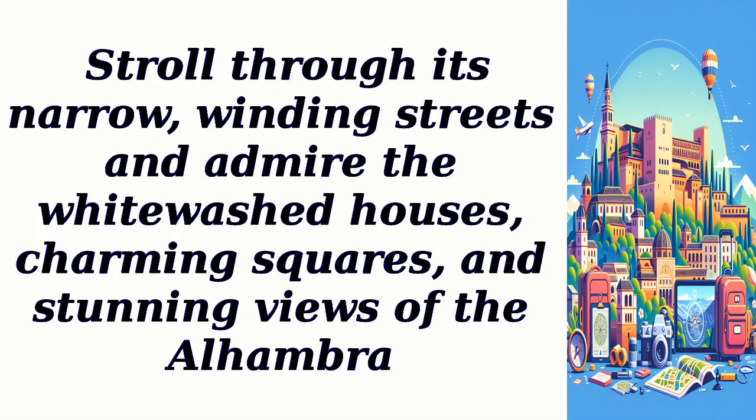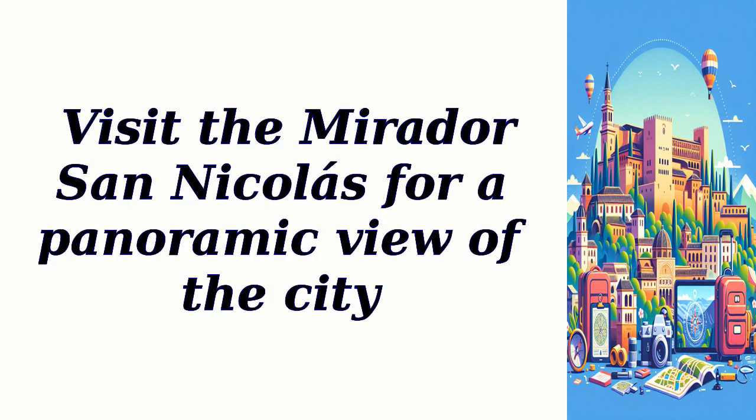Stroll through its narrow, winding streets and admire the whitewashed houses, charming squares, and stunning views of the Alhambra. Visit the Mirador San Nicolas for a panoramic view of the city.